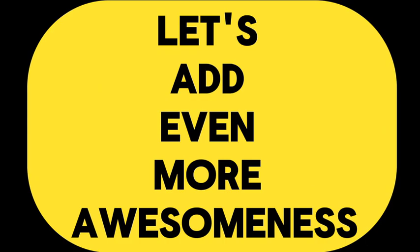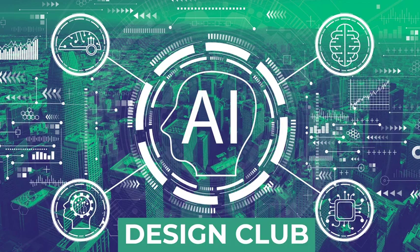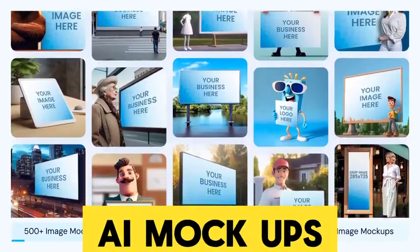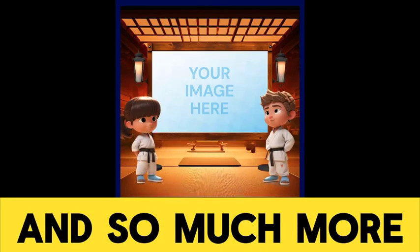We're adding even more awesomeness with a one-year subscription to our monthly AI design club, where every month you will receive new and exclusive AI videos, AI mock-ups, AI characters, AI backgrounds, and AI DIY templates for your customization, and so much more.